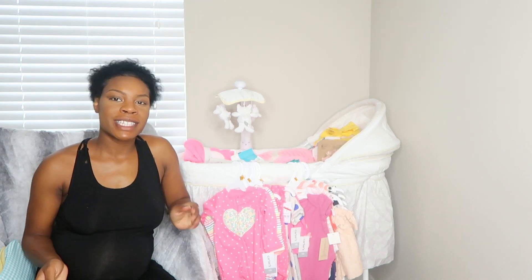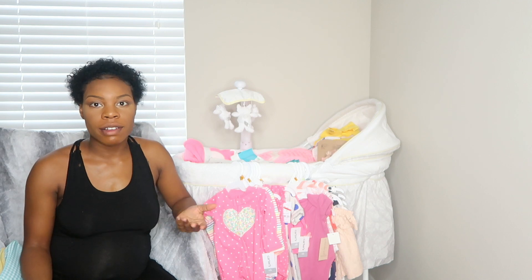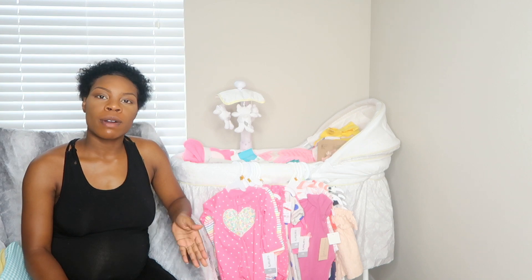Hi guys, welcome back to my channel. This is Little Miss Key, also known as Key Green, or you can just call me Kiera, which is my real name. Today I'm doing sort of a baby haul.